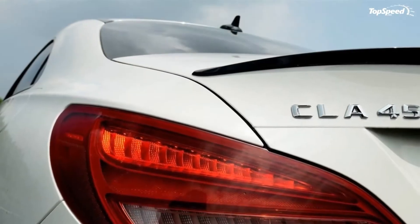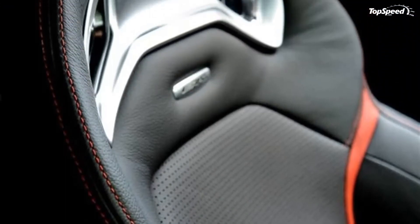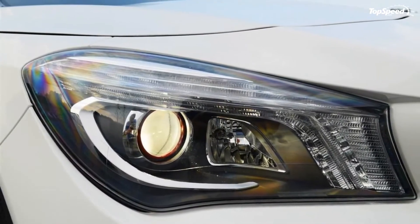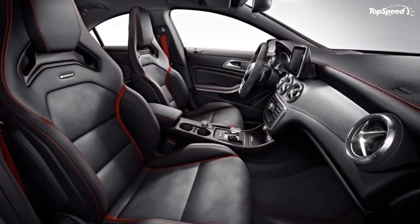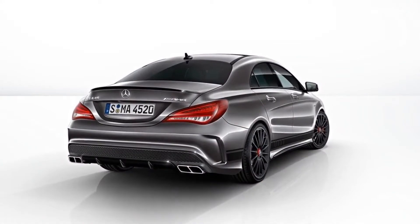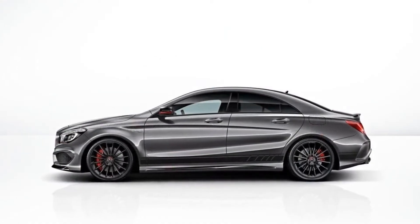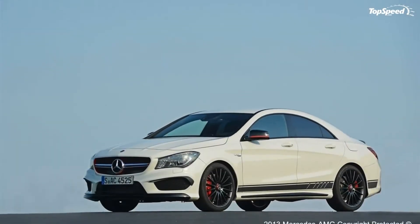Exterior. The CLA 45 AMG Edition 1 is offered in either Cirrus White or Night Black as standard paint options. At cost, optional paints include Cosmos Black Metallic, Mountain Grey Metallic, Polar Silver Metallic and Designo Polar Silver Magno. Customers can combine these exterior colors with a night package, red accents on the radiator grille and exterior mirrors, a matte black front lip spoiler, and AMG sports stripes in matte graphite gray above the side sill panels.